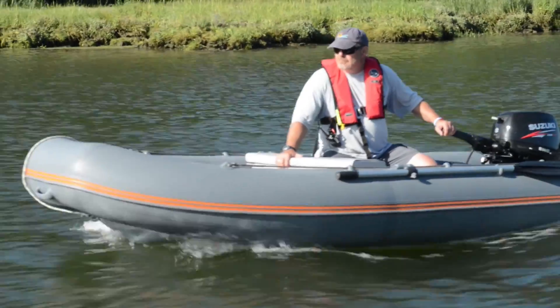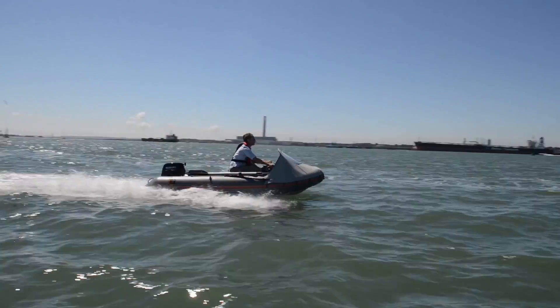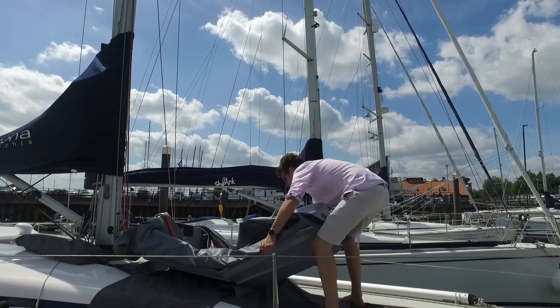My name is Steve Bruce and I'm the MD of Foldable Rib. A foldable rib is a category C rib with a worldwide patented three section folding articulated hull.